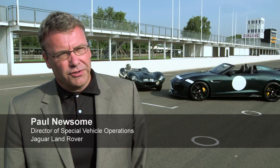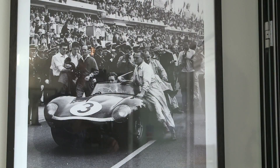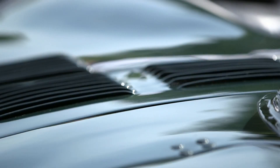There are many design cues, particularly the fairing on the back of the car. Twelve months ago we showed a concept car called Jaguar Project 7. This was a vehicle that reflected the seven wins at Le Mans that Jaguar's had over the years, and it drew a lot of influence from the D-Type.